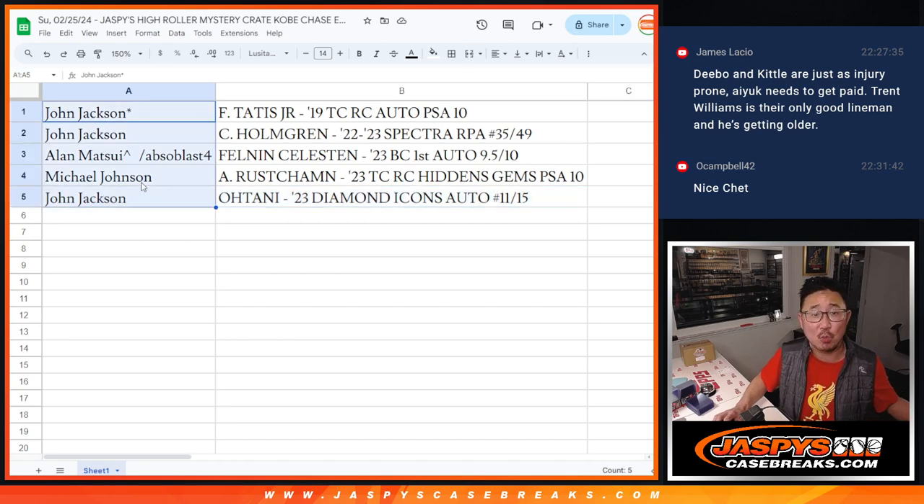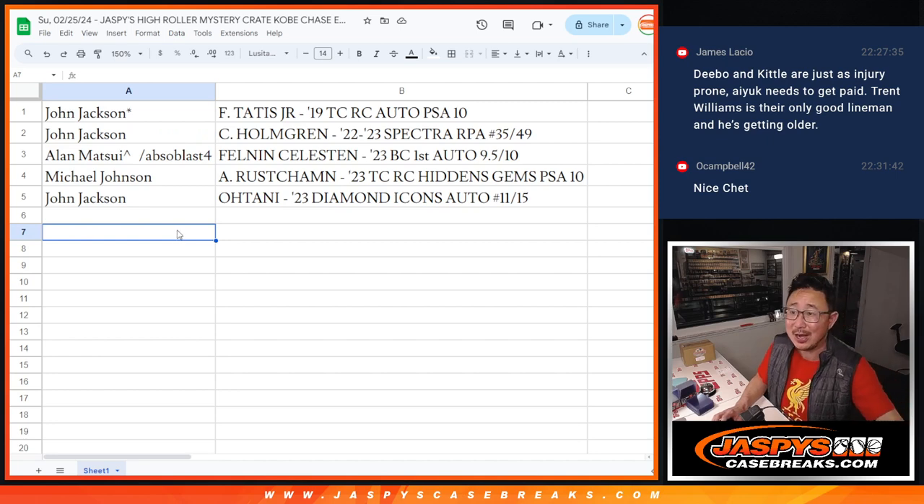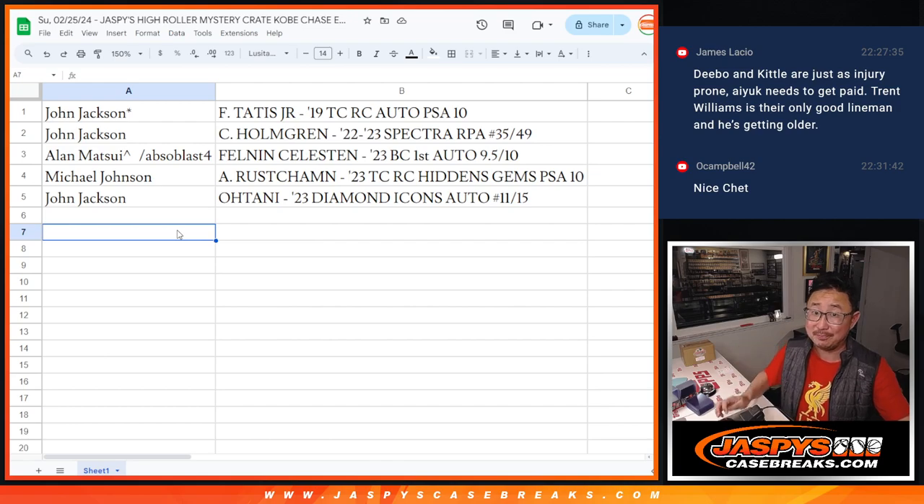And you'll be in on that randomizer once Crate 5 sells out. We'll take everybody's names from breaks one through five, randomize them, and someone's going to win that Kobe. Check out the details on JaspisCaseBreaks.com. Thanks for watching, everybody — I'm Joe. I'll see you next time. Good fun!